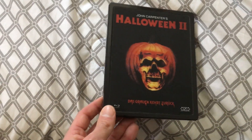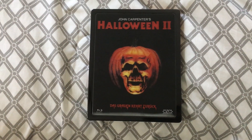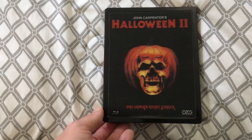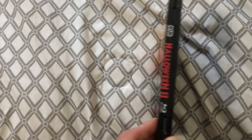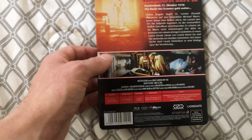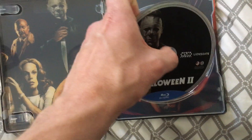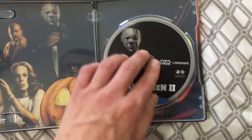Here is my other German metal pack, and this one is the lenticular cover for Halloween 2. This was put out by NSM, who also released several of the other Halloween movies on metal packs and media books as well. I absolutely love this release. I love the classic pumpkin with the skulls on the front. There are some really cool images on the back, and the inside artwork is just awesome.